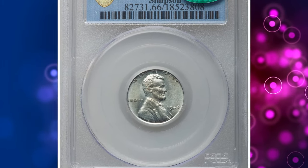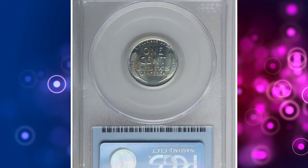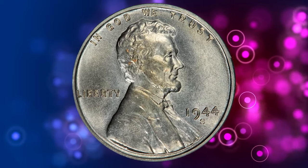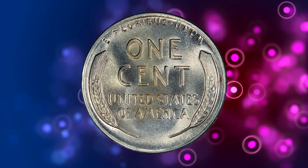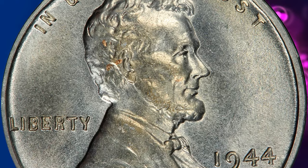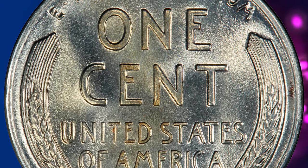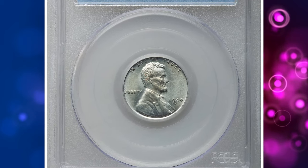Number 1: the 1944-S zinc-coated steel cent — another famous and super-valuable wartime error coin, graded Mint State 66 by PCGS. The 1944 zinc-coated steel cents owe their creation to the dark days of World War II, when America and her allies needed strategic metals including copper and nickel for the war effort. The 1943 Lincoln cents were struck out of a catastrophically flawed combination of metals — namely steel coated with a thin layer of zinc. As any numismatist worth his salt knows, the zinc-coated steel cent planchets were magnetic.